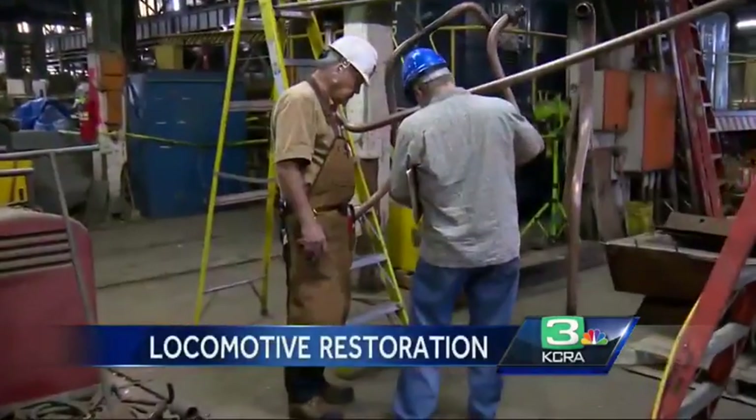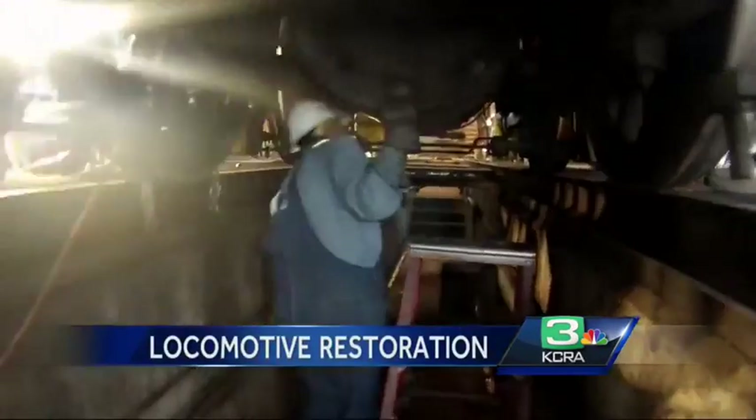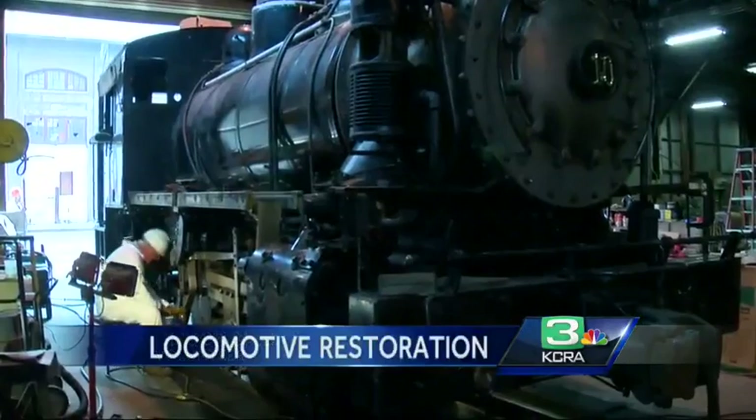State Parks employees supervised, but volunteers do the majority of the restoration work. Being able to work with my hands and the history of the shop down here — it's going to be great to see it running again. It takes a lot of man hours to keep these things up, and they're dinosaurs, but they're great dinosaurs.